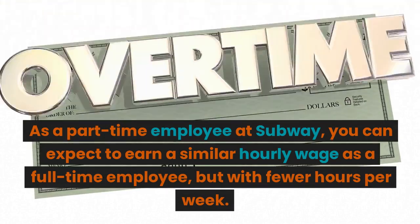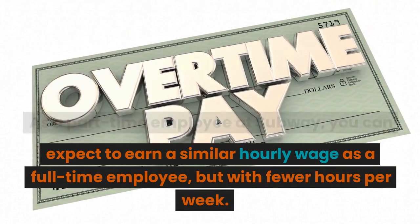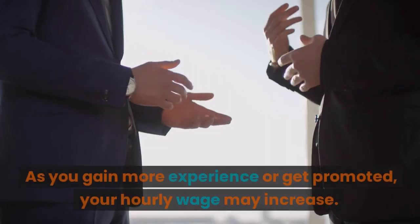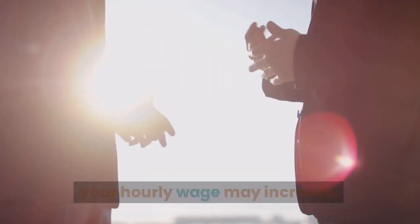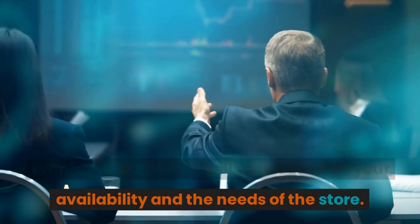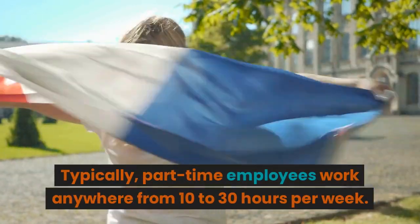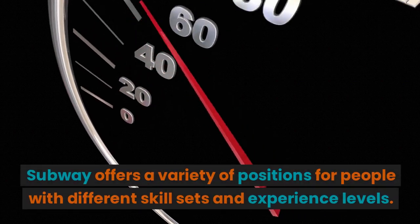As a part-time employee at Subway, you can expect to earn a similar hourly wage as a full-time employee but with fewer hours per week. As you gain more experience or get promoted, your hourly wage may increase. The number of hours you'll work as a part-time employee will vary based on your availability and the needs of the store — typically anywhere from 10 to 30 hours per week.